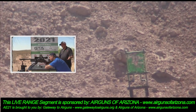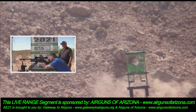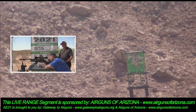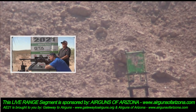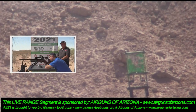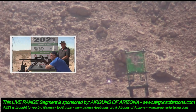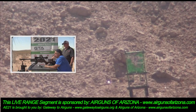We carry a lot of different scopes depending on what you're going to be doing. This is not a scope I would take hunting because it doesn't have a wide enough field of view even at the low power setting — there's no way to chase a squirrel through the trees with this unless you're really good. Whereas a four or six power scope would work better for that.